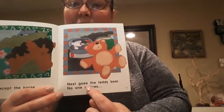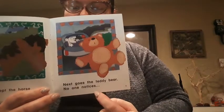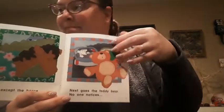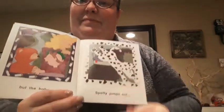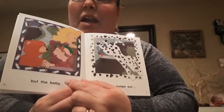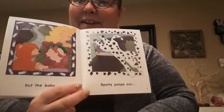Next goes the teddy bear. No one notices. What's going to happen? But the baby — look, the baby has a teddy bear. How wonderful.